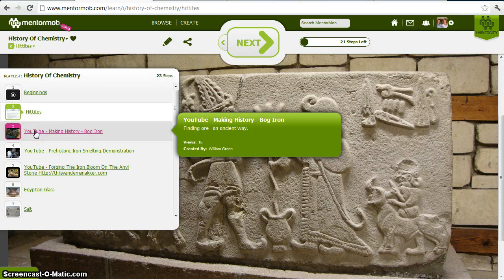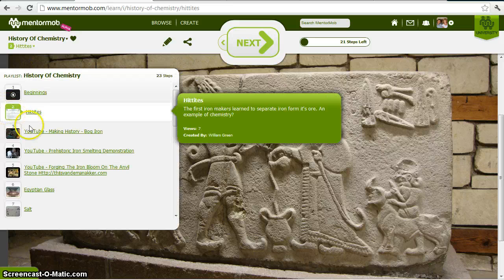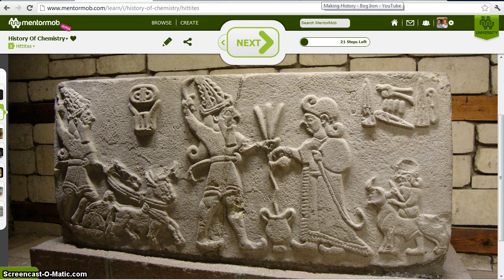The Hittites were able to extract iron from its ore. This was not the first extraction of a metal from its ore — the Iron Age is after the Bronze Age, so people were already extracting copper and tin from their ores. But iron is still used widely today — an amazing development in technology. Let me show you some little videos here of making iron.